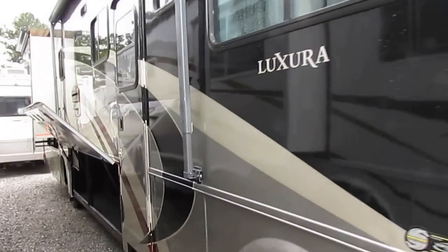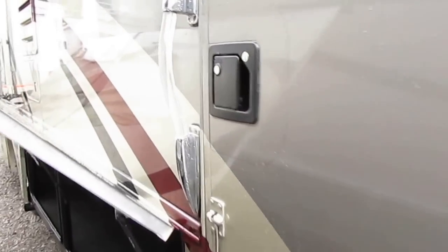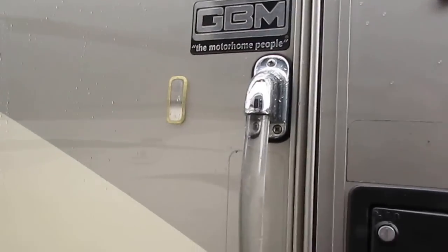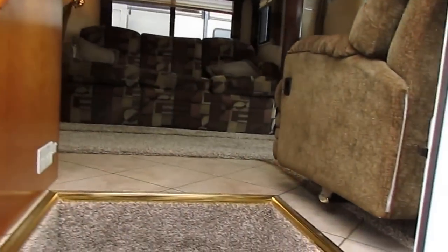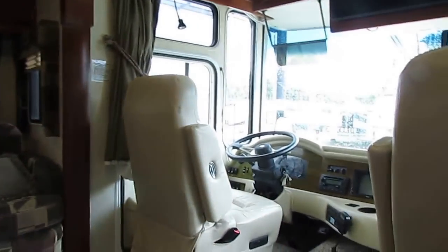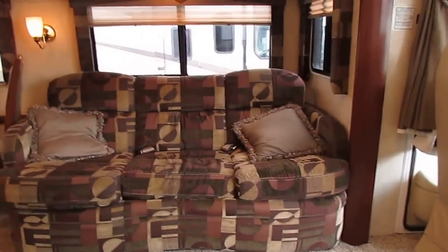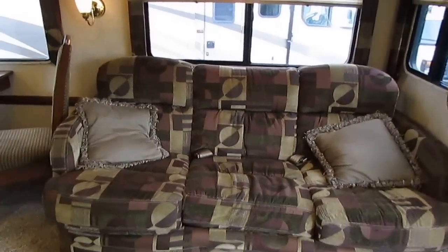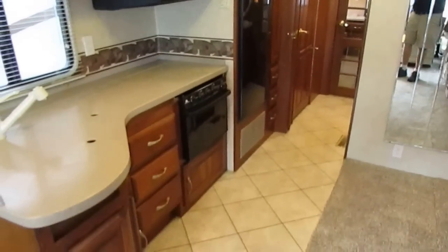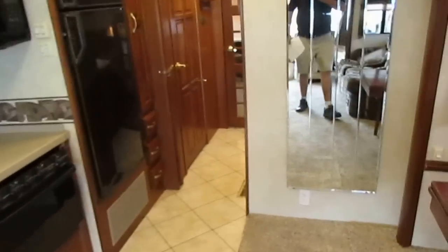Everybody wants to see the inside, so let's take a look. I've got the generator on, the ducted roof airs on, it's nice and cool. This is a great-looking motorhome, top of the line all the way. Ceramic tile floors, Corian countertops.